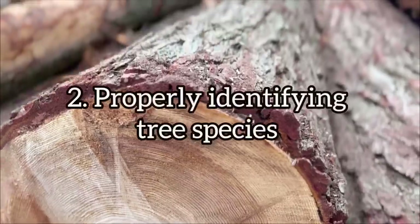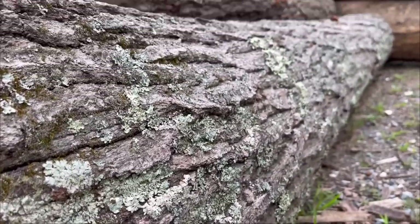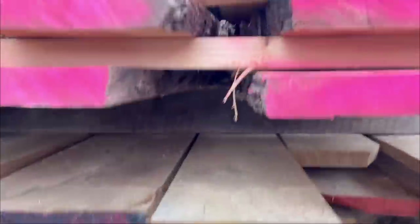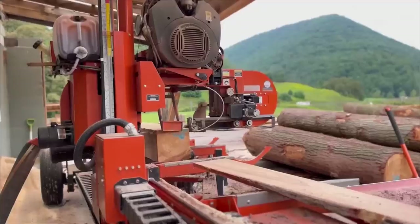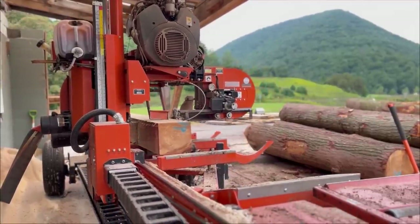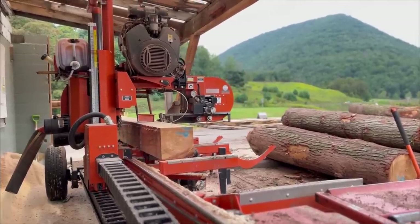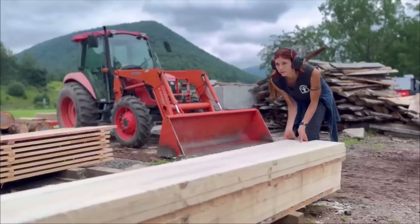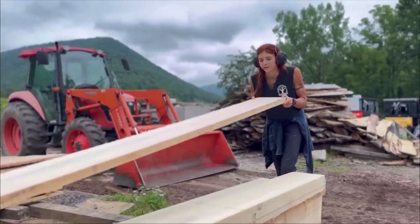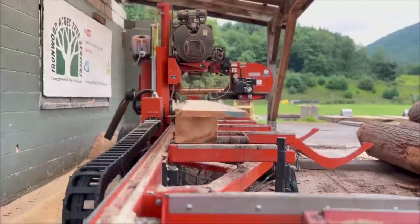Number two is properly identifying tree species. This is a skill that I thoroughly enjoy having, although I'm not going to lie, I'm still learning. Knowing what species a tree is is of course vital when you are a sawmill operator — nothing worse than having a tree on the dead deck and not knowing what on earth it is. At our sawmill, the species completely dictates the dimensions that we cut, so properly identifying the logs is very important.